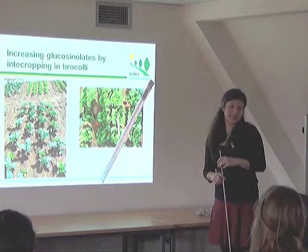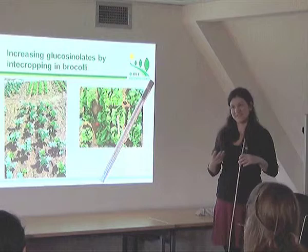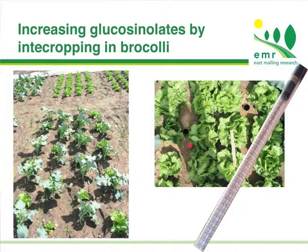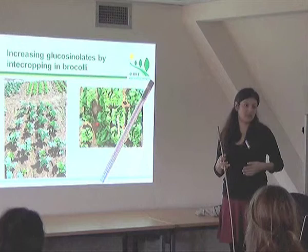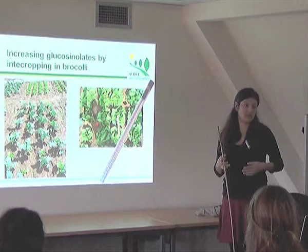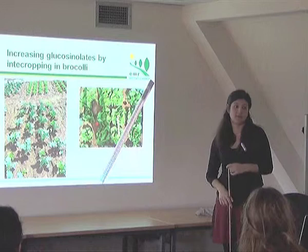Very briefly, the last part of the talk. Because initially the results in the selenium part of my PhD were not very promising and there were a lot of problems, we included the glucosinolate work as an extra project. We intercropped broccoli with lettuce in the field and also had monocrop lettuce and monocrop broccoli. We applied different combinations of nitrogen and sulfur fertilizer to achieve different nutrient availabilities, and in the monocropping we used a minirhizotron one and a half meters long to record and observe the root systems.